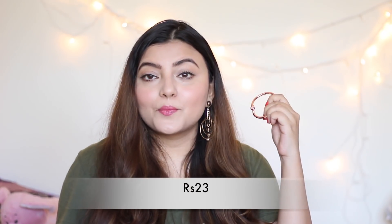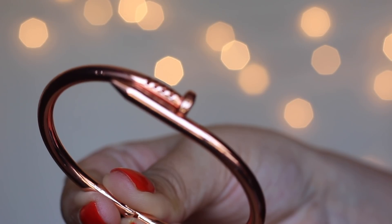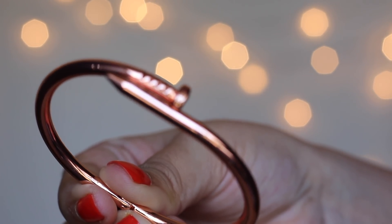The next product is a rose gold bracelet — a Cartier dupe in the popular nail shape design. It's really elegant and the finishing is quite nice. I'm really liking the quality and hoping it lasts a long time. It also comes in gold and silver, but if you give me rose gold, I'll always choose rose gold.